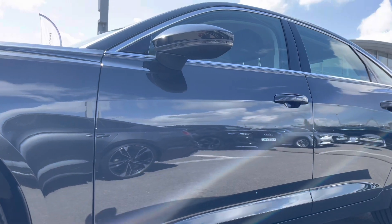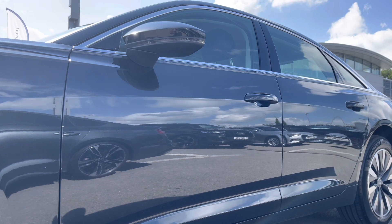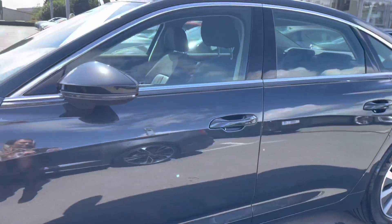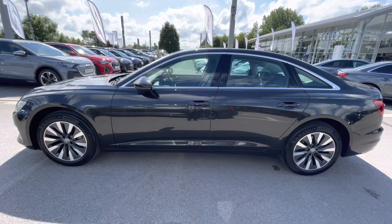The door mirrors in this car are also electrically adjustable, heated and folding with the memory function and integrated LED indicators. The heated option is really handy for those winter months, as it means you don't have to get out and defrost them yourself on those cold winter mornings.